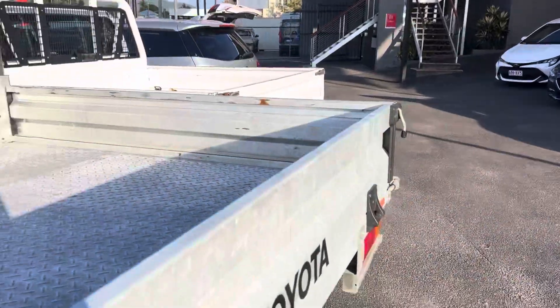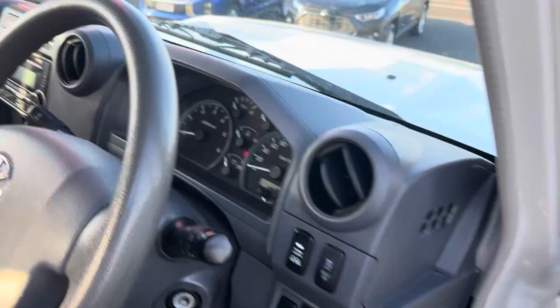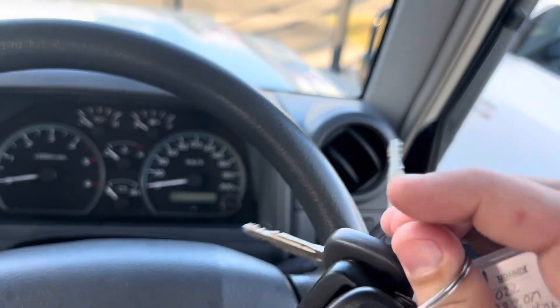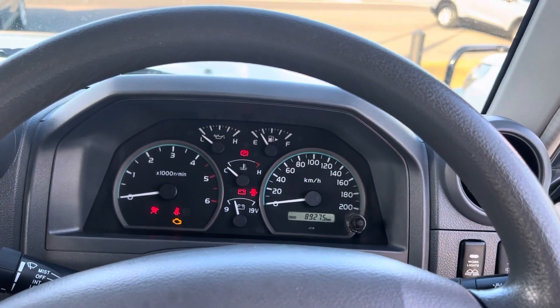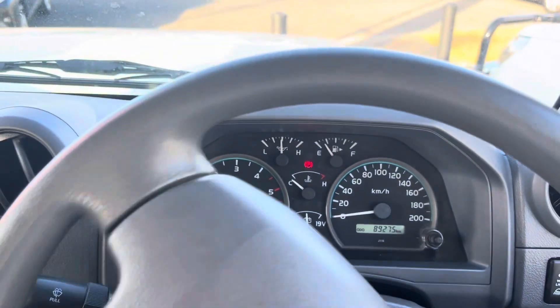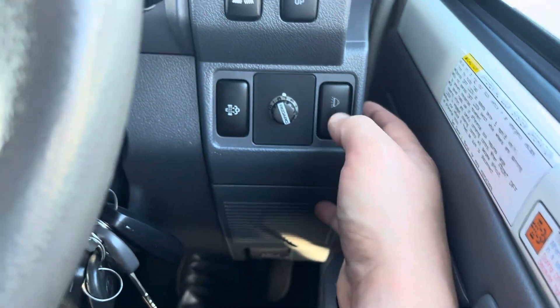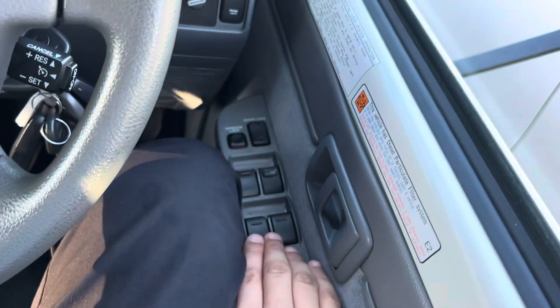We'll jump in and show you the interior — turning the car over now. The vehicle comes with two remotes and three keys, all there in their entirety. As you can hear, it ticks over nicely. We have 89,275 kilometres showing on the clock with no warning lights. Cruise control is just down below, work lights, DPF manual burn-off, driving lights, and the Redarc Pro Elite controller. All window controls are power windows, being the GXL.